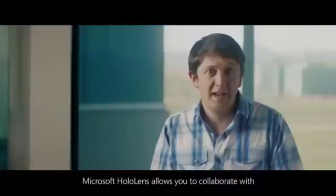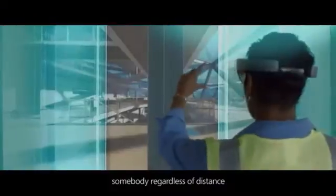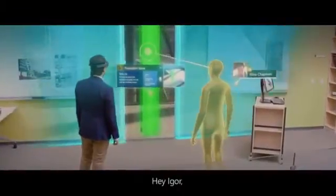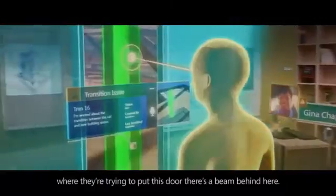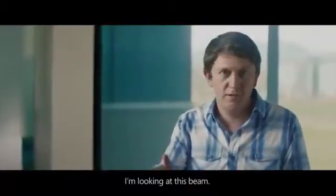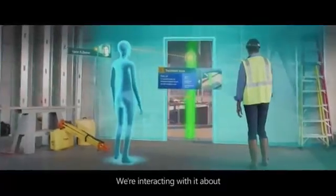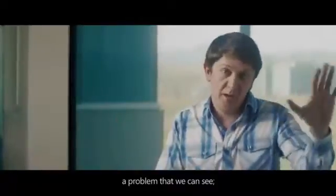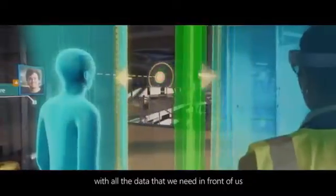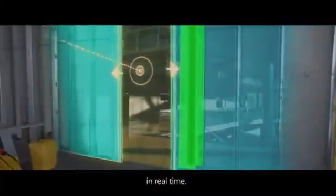Microsoft HoloLens allows you to collaborate with somebody regardless of distance, like they were there. Where they're trying to put this door, there's a beam behind here. I'm looking at this beam — we're interacting with it about a problem that we can see, and being able to solve that problem with all the data that we need in front of us in real time.